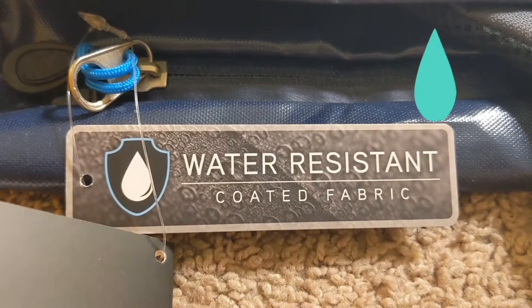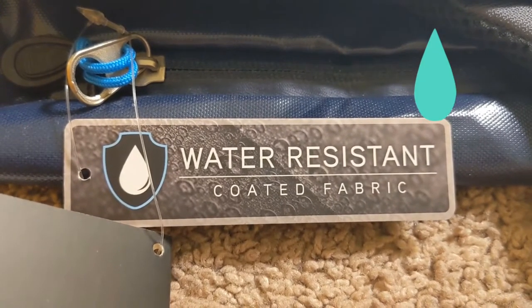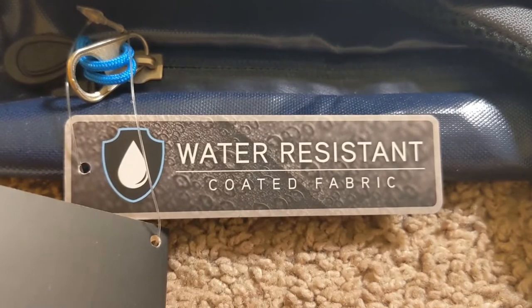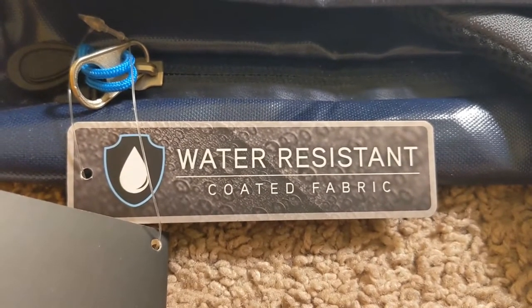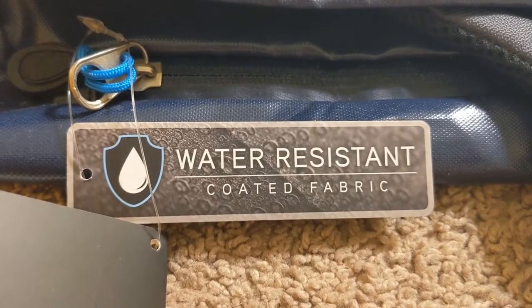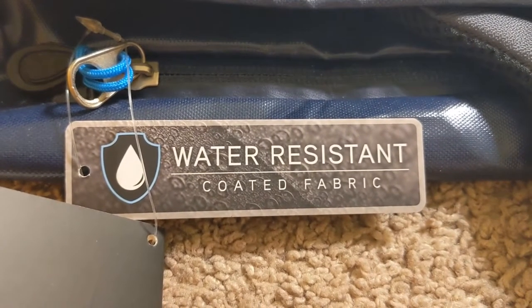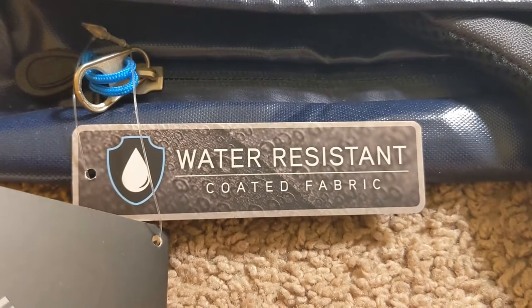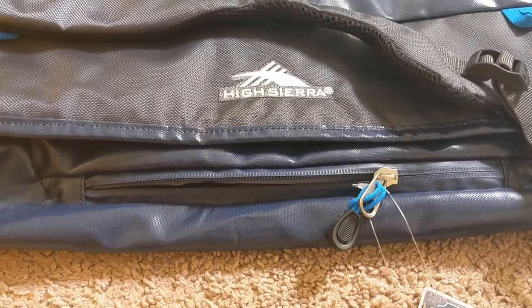One other important thing to mention is that this bag is water resistant. You can take it on a beach trip, you can take it on a kayak trip — the things you put inside will be safe. And even though it is covered with this special coating, it does not have any chemical smell.